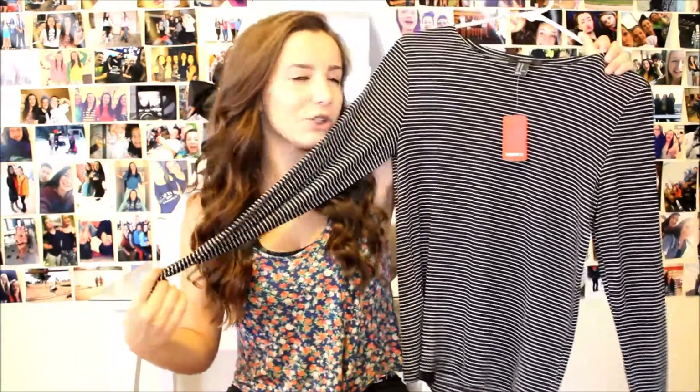I'm going to start off with what I got from Forever 21, my favorite store of all time. First things first, I got a striped long-sleeved shirt — a black and white striped long-sleeved shirt. It kind of reminds me of Brandy Melville because, you know, stripes.